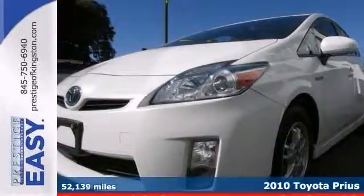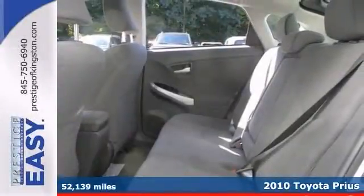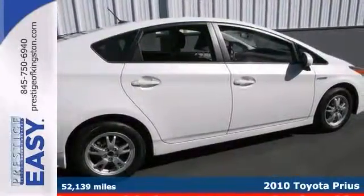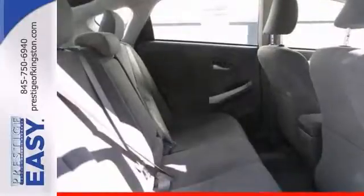Put down the mouse because this certified 2010 Toyota Prius is the car you've been hunting for. This wonderful Prius is just waiting to bring the right owner lots of joy and happiness with years of trouble-free use.